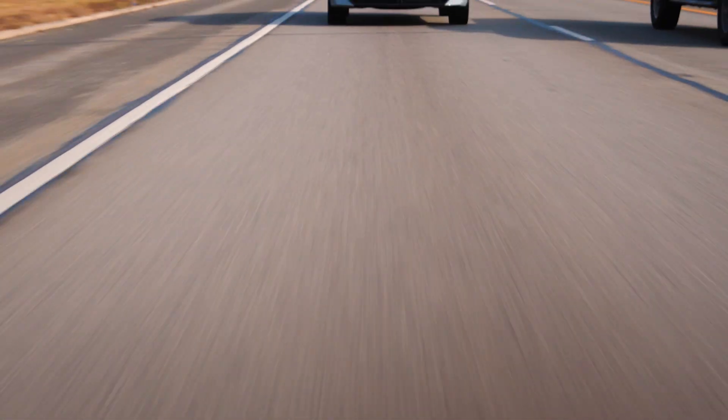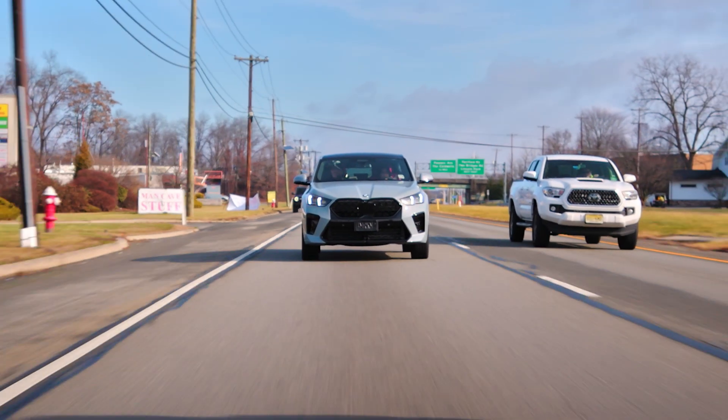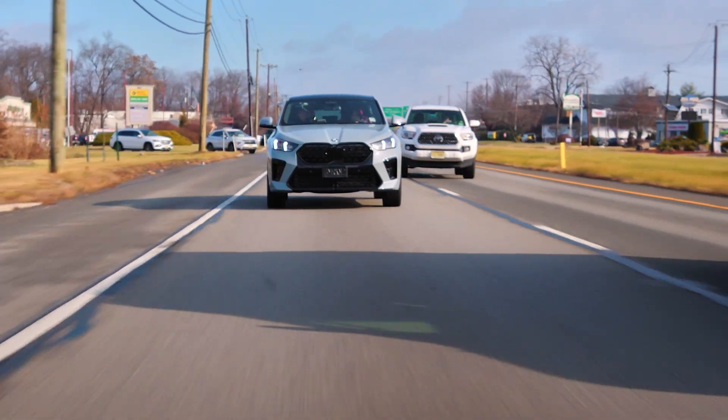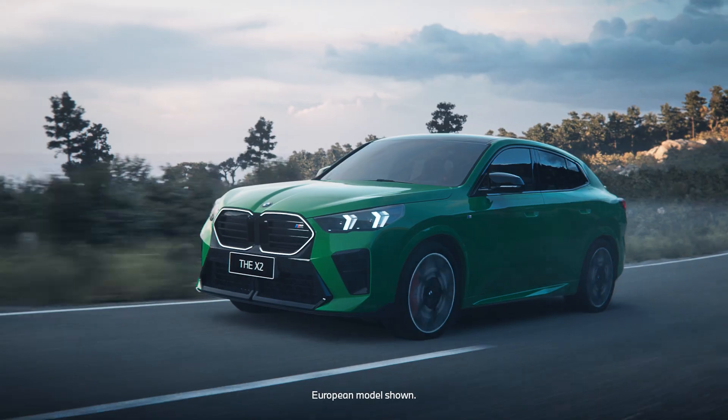Remember that Lane Departure Warning is a driver assistance tool — it's not a substitute for your attention on the road. Enjoy the confidence and peace of mind that come with advanced driving assistance on every journey. Be sure to check out the rest of our how-to series to discover all the innovative features your BMW has to offer.